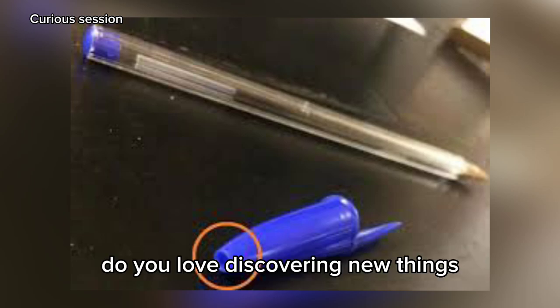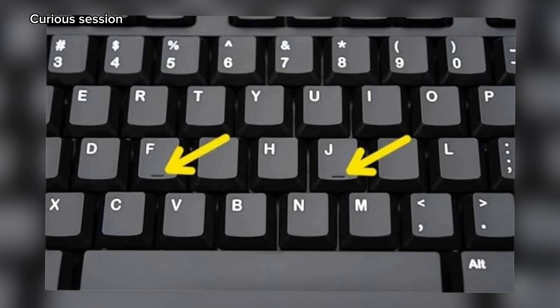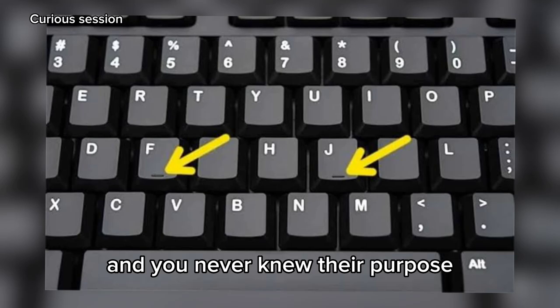Do you love discovering new things and exploring different areas of knowledge? Then don't miss the chance to subscribe to our channel. Here, we provide a universe of learning, entertainment, and curiosities for you. Introducing 8 things that exist and you never knew their purpose.